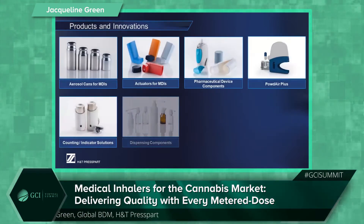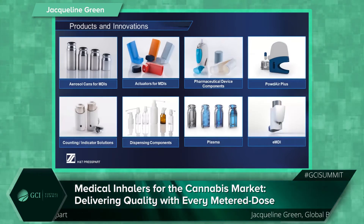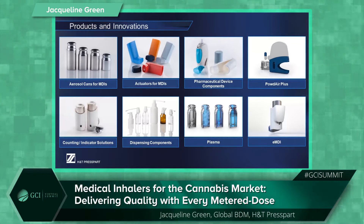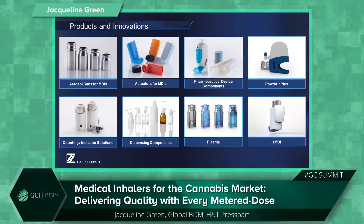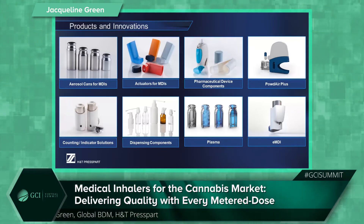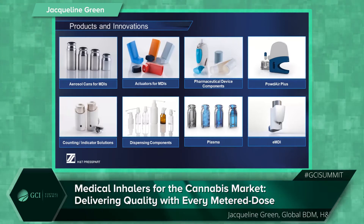In terms of products, these are not all of our product offerings, just an example of our core products as we're typically known for our cans and actuators — components that are typically off the shelf. However, a large proportion of our business is actually in complex proprietary components as a contract manufacturing organisation, or CMO.